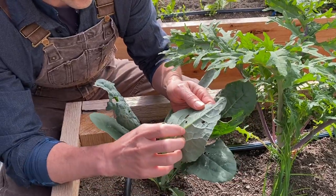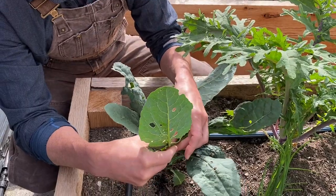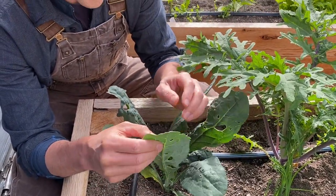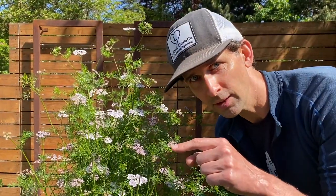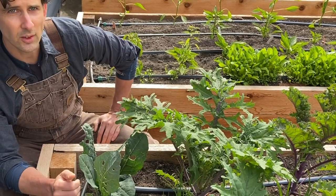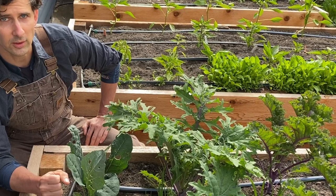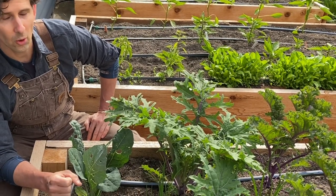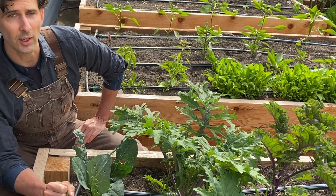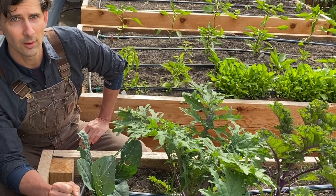Other things that you can do to help with cabbage worms: you should be planting beneficial flowers in and around the garden to attract insects that will parasitize them. For example, let your cilantro flower. The other thing you can do is actually use organic sprays. I think those should be used only as a last resort. In the home garden, you can usually get things under control without having to resort to that. But BT and Spinosad are both organic sprays that can be used to help out with your cabbage worm problems.